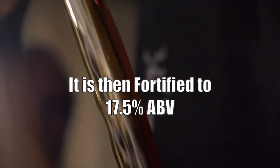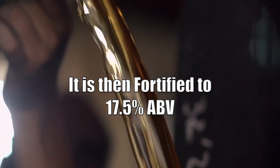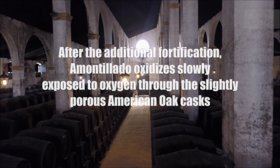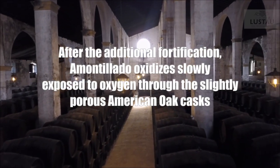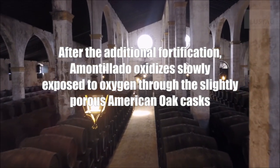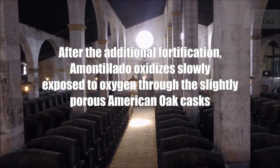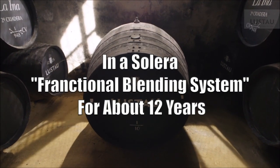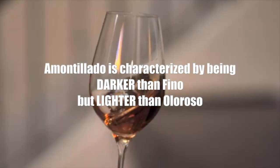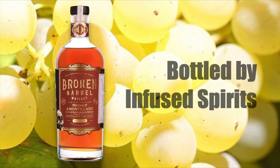Once the layer of floor is gone, the Amontillado must be fortified to approximately 17.5% alcohol so that it does not oxidize too quickly. After the additional fortification, Amontillado oxidizes slowly, exposed to oxygen through the slightly porous American oak cask, and gains a darker color and richer flavor than fino. It is in a Solera fractional blending system for about 12 years. Amontillado is characterized by being darker than Fino, but lighter than Oloroso.